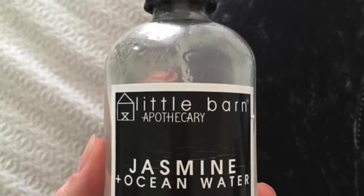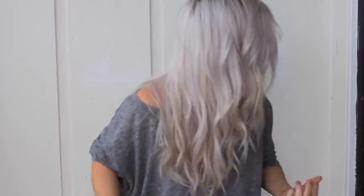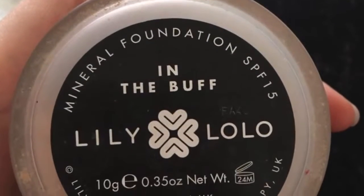The first product I'm going to tell you about is by a company called Little Barn Apothecary and it is Jasmine Ocean Water. Even when I don't curl my hair, if I just spray a little bit in there it gives it some texture and it's really nice — totally vegan, totally cruelty-free, non-toxic, smells amazing. Sometimes I'll just spray it in even if my hair is up just because it smells so good. I absolutely love it — would recommend it to anybody. It's kind of like a saltwater spray that gives you beach hair, not super crunchy like hairspray.